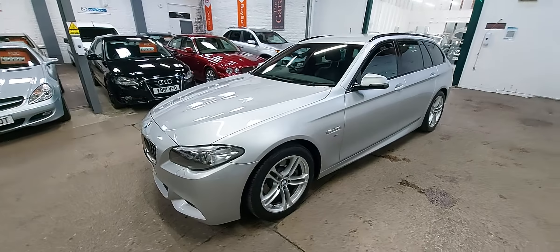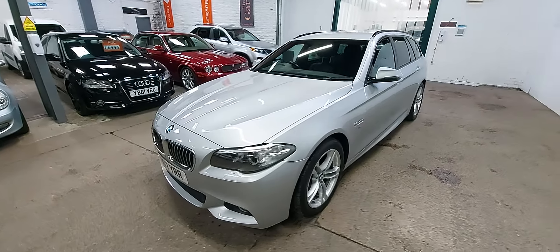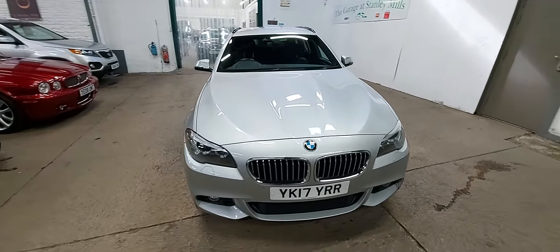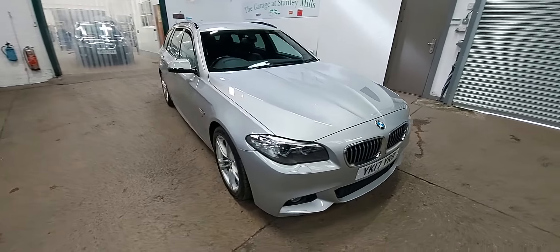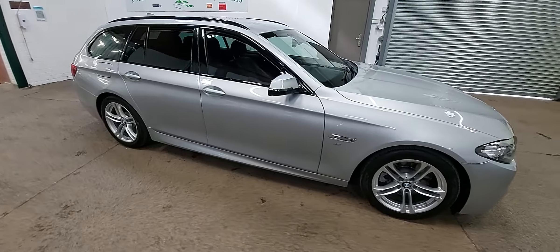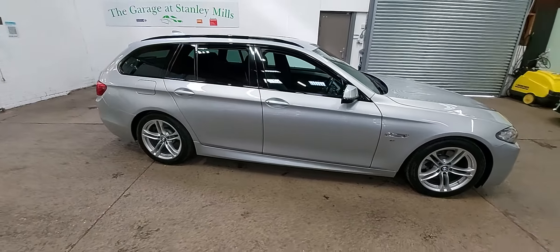Hi there everybody, welcome back to another quick walk-around video of one of the cars we've got in stock. Today I'm showing you around this 2017 BMW 520 Diesel M Sport Touring — fabulous looking car in silver.